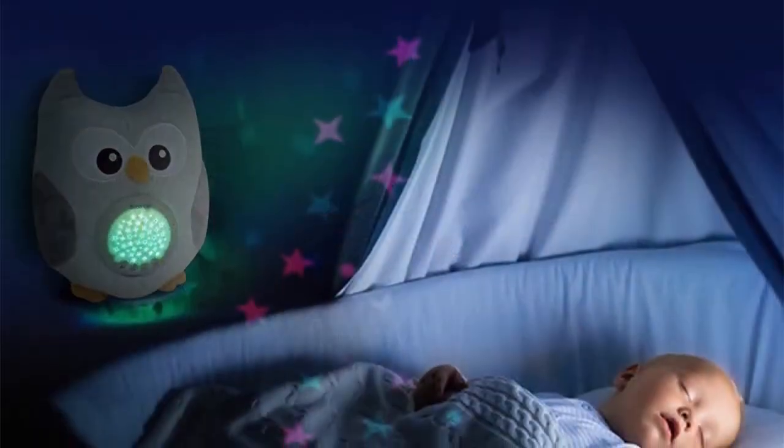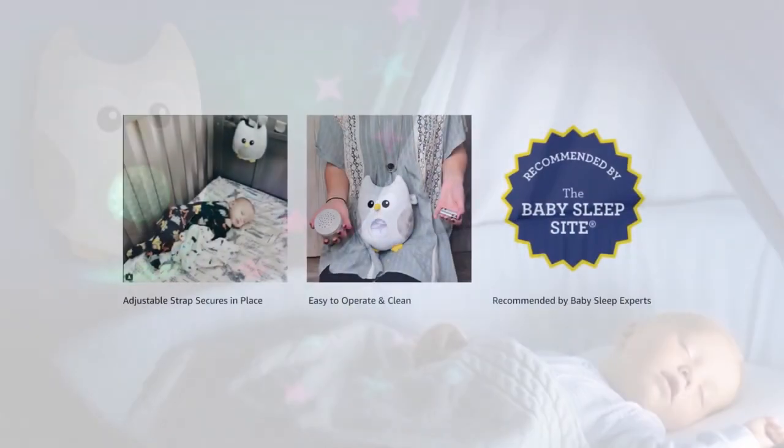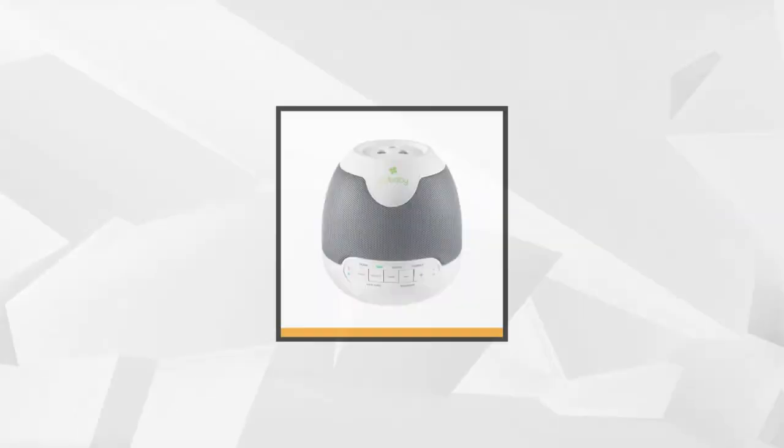This cuddly item is battery operated, letting you take it with you during stroller walks, car rides, weekend trips, or just from one room to another. There's also a screwdriver in the box that comes in handy when you need to change the batteries.